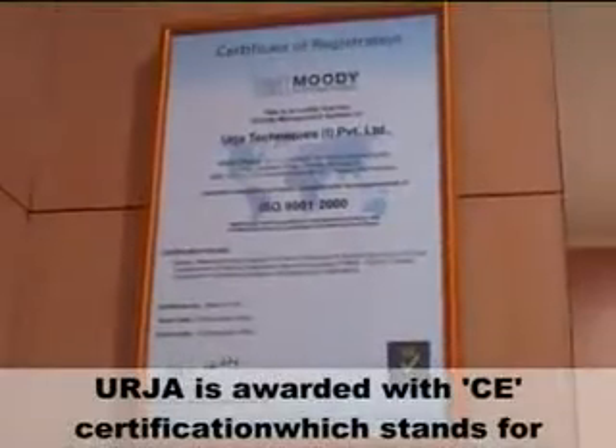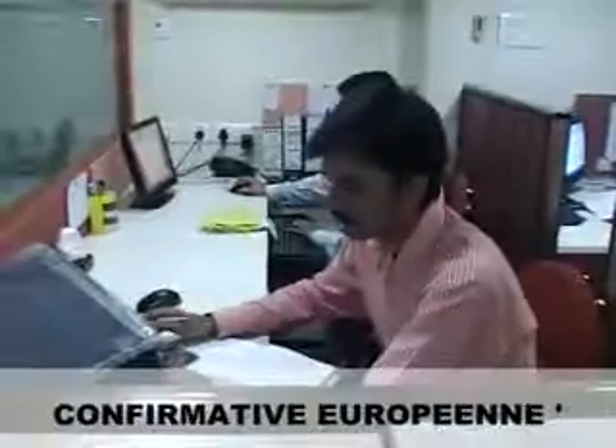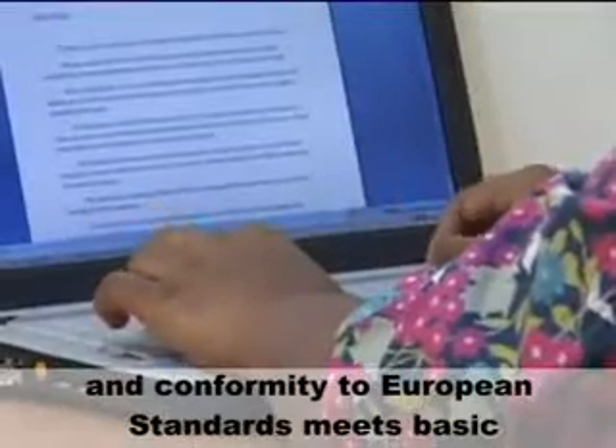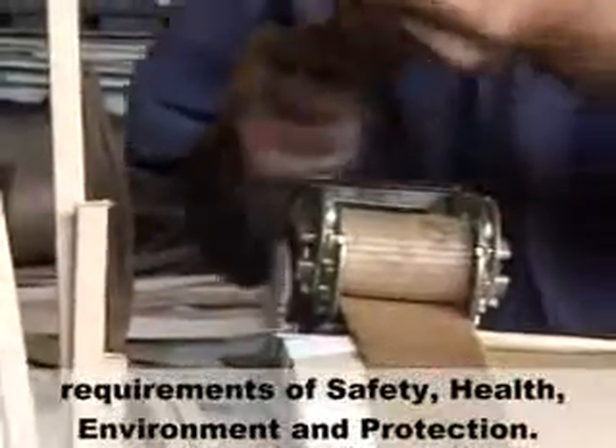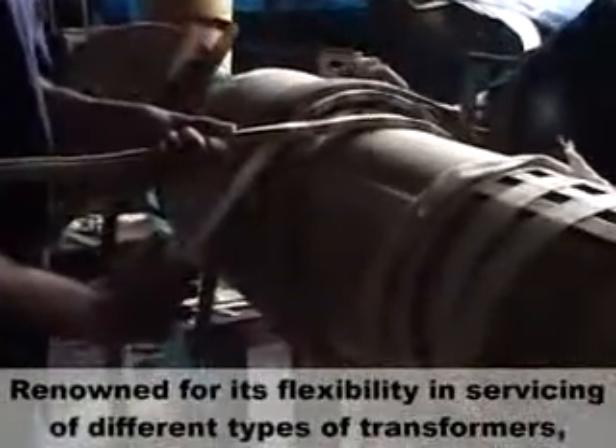Urja is awarded with CE certification, which stands for Conformity to European Standards, and meets basic requirements of safety, health, environment and protection. Renowned for its flexibility in servicing of different types of transformers,